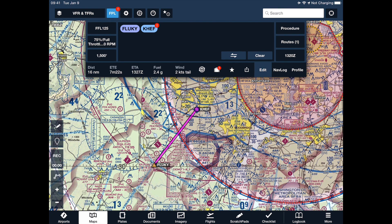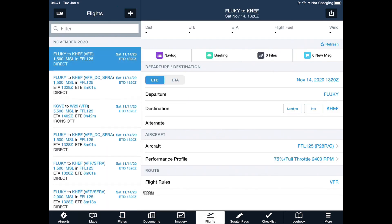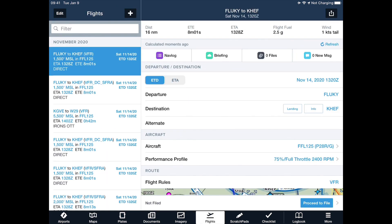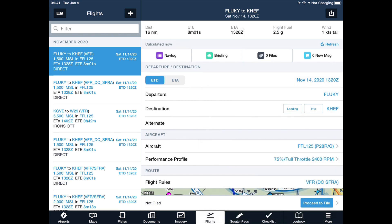Now that we have Fluky in here, I'm going to send it to the flights page. Notice my departure is now Fluky and my destination is Manassas — that's what I want. I have to change the flight rules from VFR because I'm not filing a regular VFR flight plan; I'm going to file a VFR DC SFRA flight plan. From there, you just file as normal and you will have a DC SFRA flight plan in the system. If you also file a VFR flight plan from Gordonsville to Fluky, you'll have two flight plans in there.